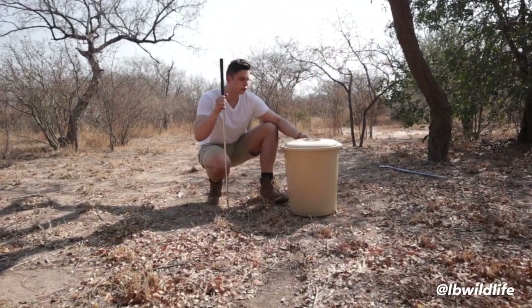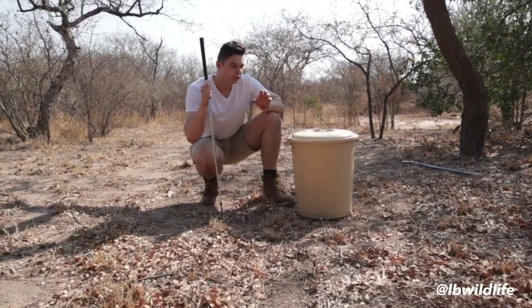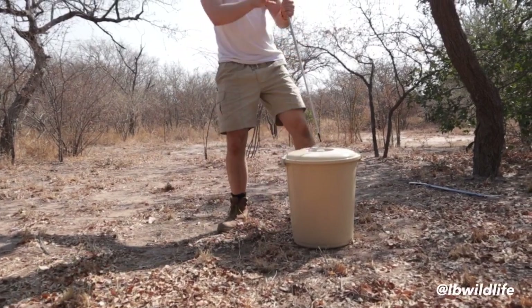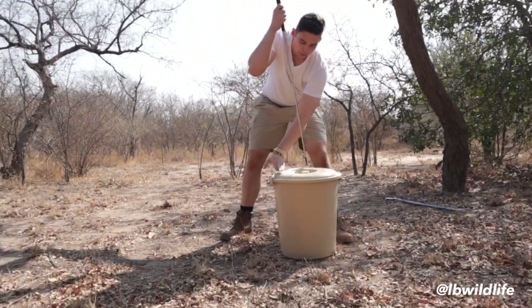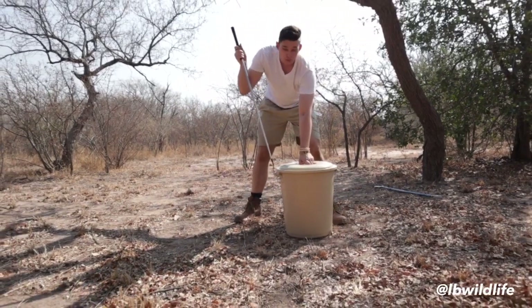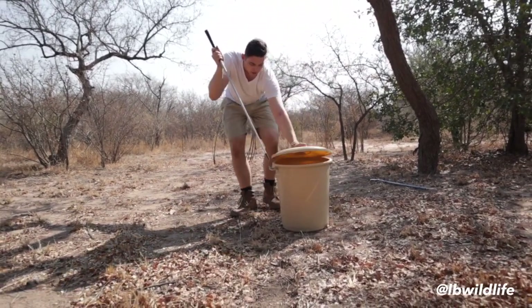Out of all cobra species found in Africa, this is the most venomous. The snake is only surpassed, as far as its venom is concerned, by the legendary Black Mamba in place two, and the Wormslung at number one — the most venomous snake in Africa.